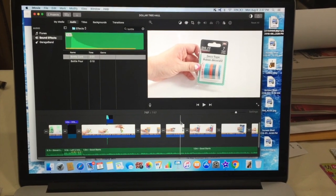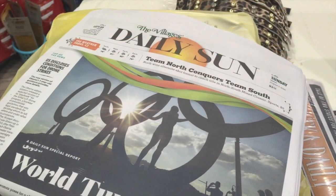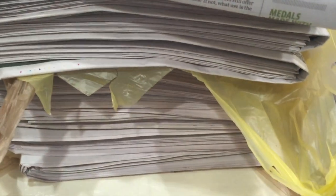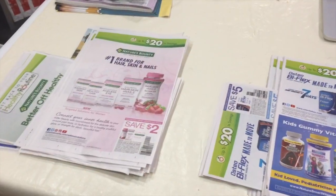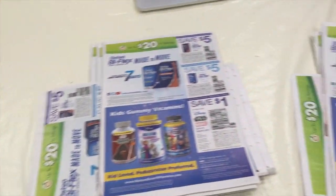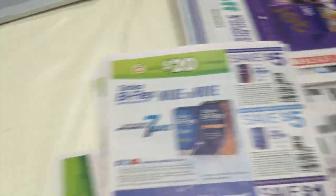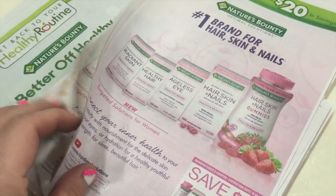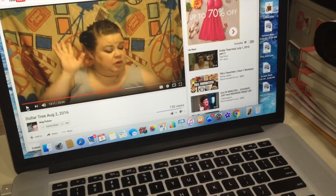The Dollar Tree haul is finally done and will be live here soon. Next up on the agenda is going through all ten of these newspapers to clip my coupons — it's an every-Monday thing. It does take a couple of hours. I get them all separated out, pull them apart, and like to put them in stacks of tens so I can cut them a little easier. And while I do that, I usually sit here and catch up on some of your videos.